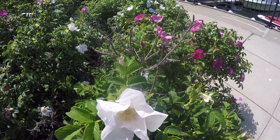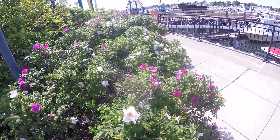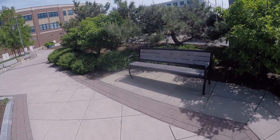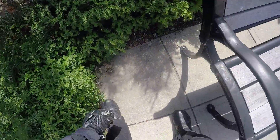Check that out, guys. Absolutely beautiful fragrance emanating from these flowers. Smells so good. So nice. Got a couple benches here. Check out this pinecone tree.